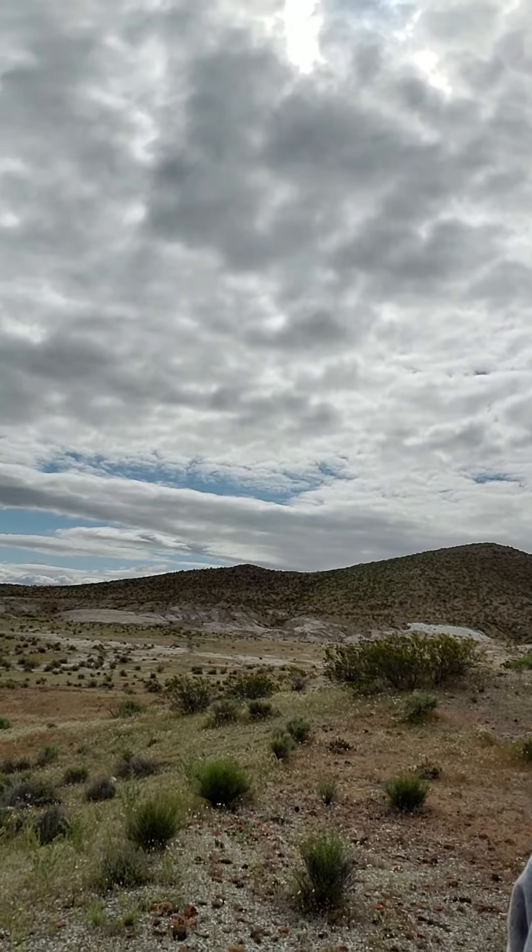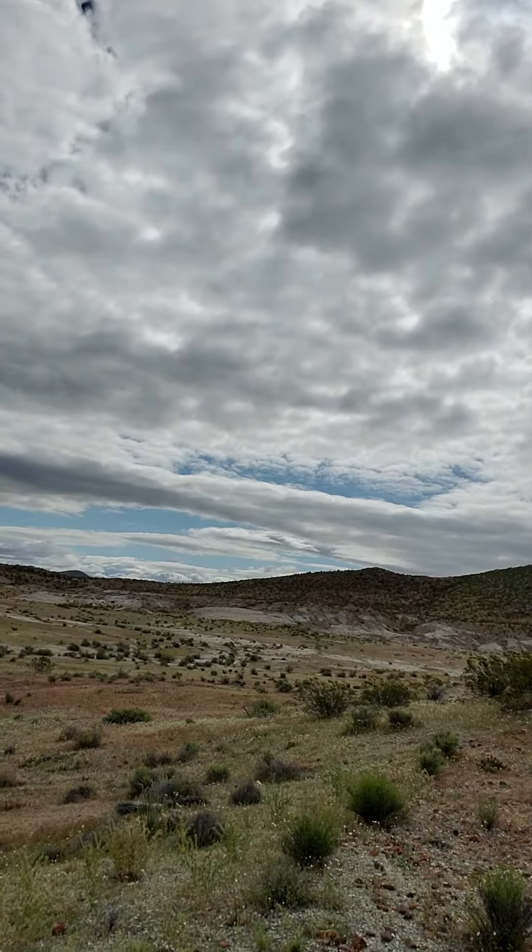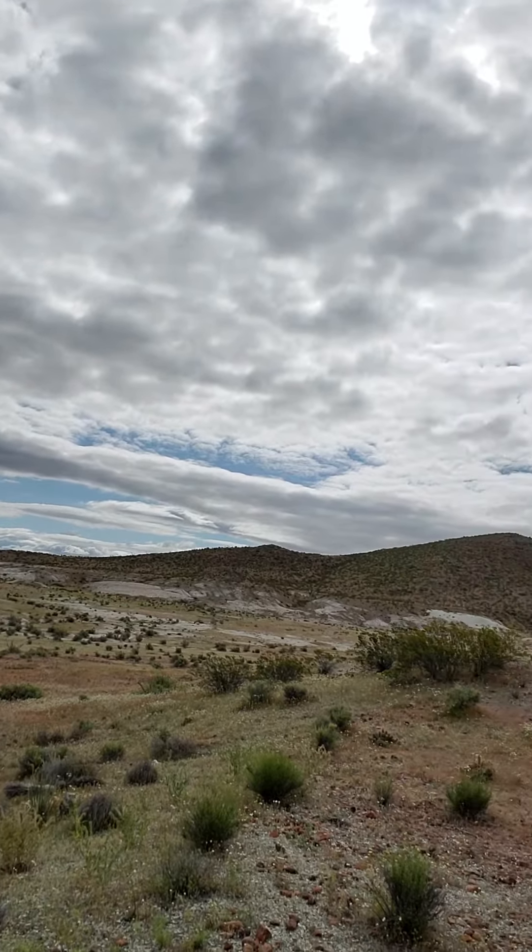Hello everybody. This is John Beck with Beck's Southern Arizona Explorations. Today I'm at Ranch 111, which is located out in the beautiful area of Safford.